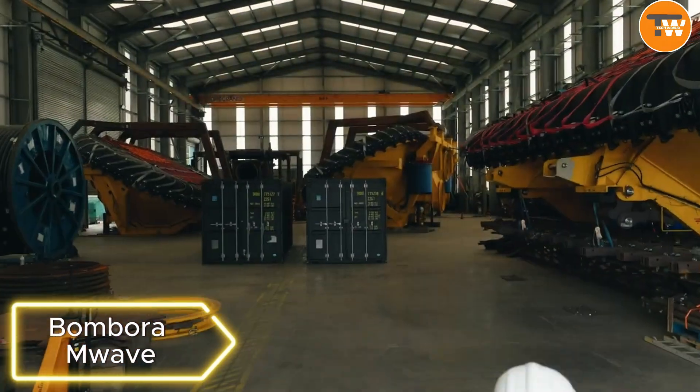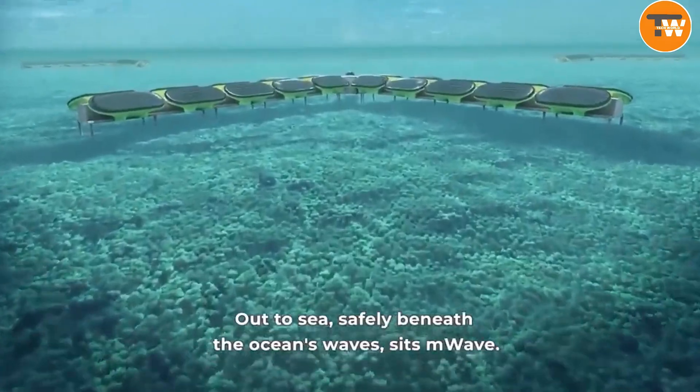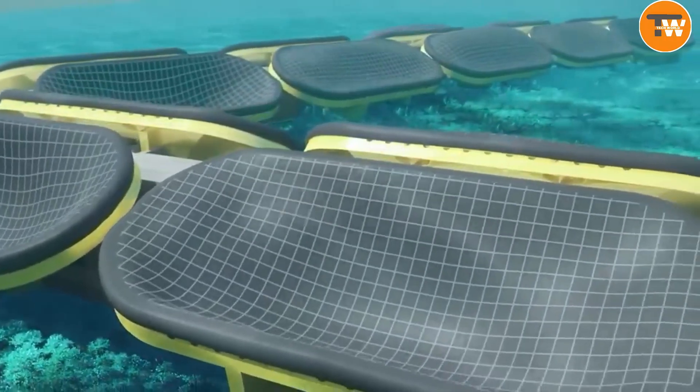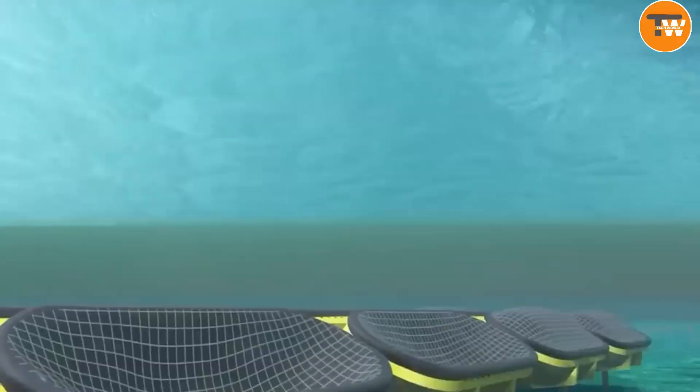Bomborum Wave. Dive into the exciting world of renewable energy with Bomborum Wave's groundbreaking wave energy converter. This device captures the power of the ocean in a simple but powerful way — it uses the ups and downs of waves to create air pressure changes, which it then turns into electricity. It's like grabbing energy right out of the sea.